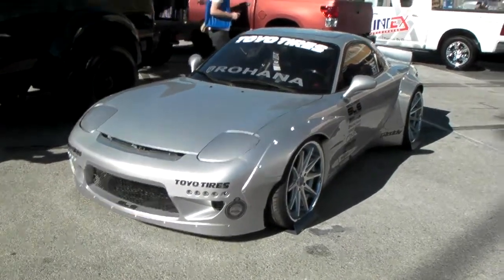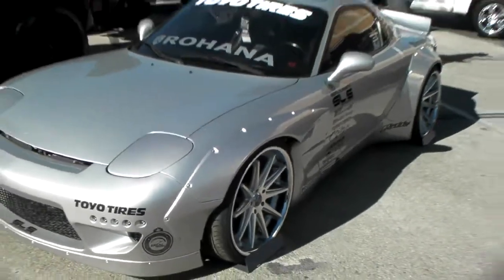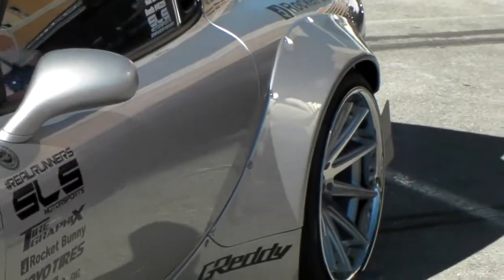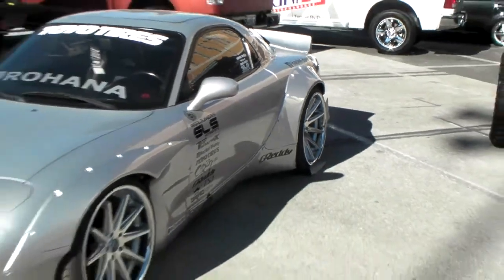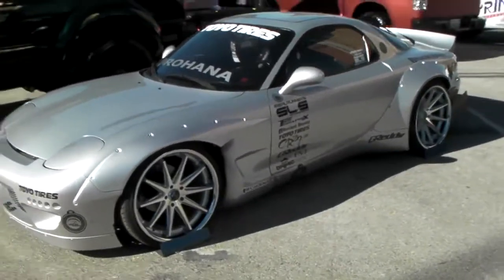It's your boy KB from Dozen Tires TV, and here we go with another set of Rohana RC-10s — 20-inch. See the beautiful 20x11 back there, you see that super concave, it's just so deep. One of the best looking wheels that I find, goes on any car, looks great.